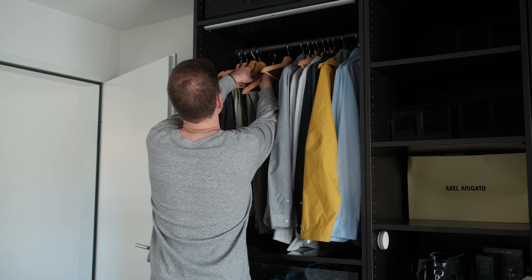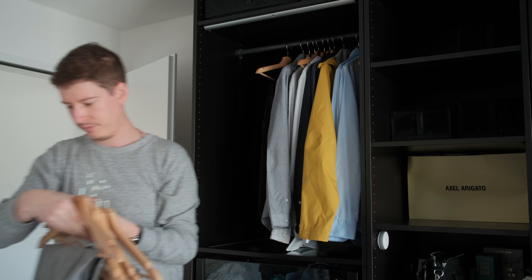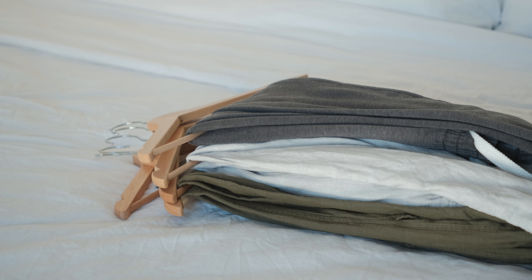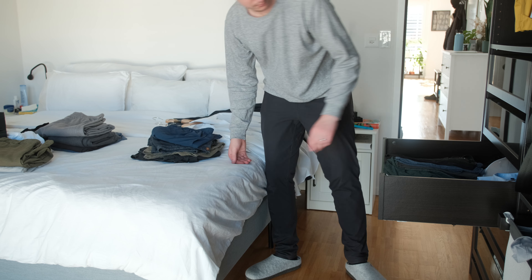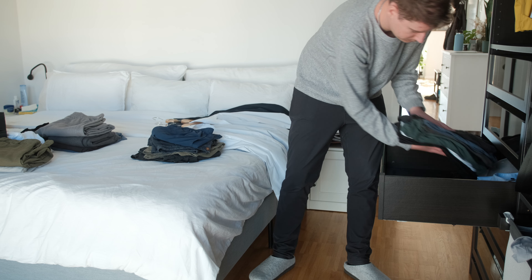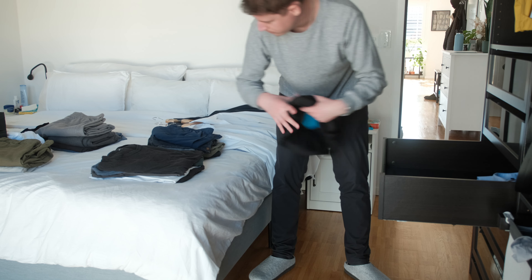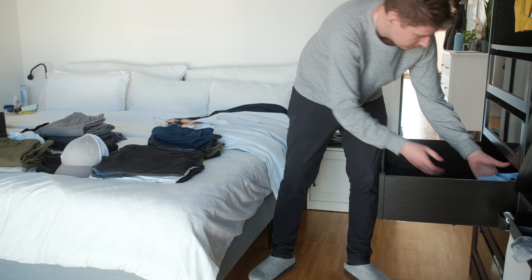First of all, start by removing everything from your closet and put it in different sections. For example, one section for your sweaters, one section for your tops and bottoms, another one for your underwear, and another one for your socks.